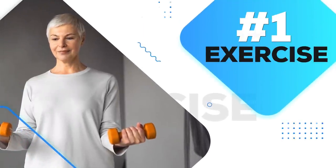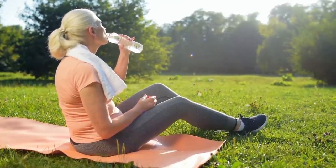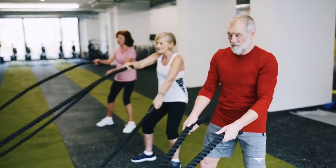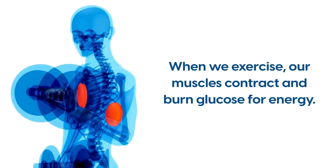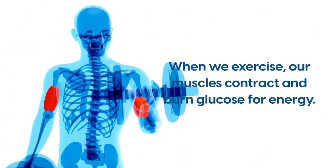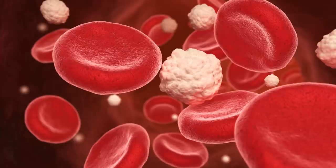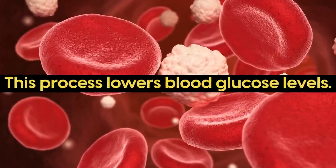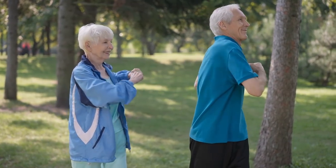Number 1: Exercise. You know it is vital to bring high blood glucose levels down quickly, and one of the best ways to do that is by exercising. When we exercise, our muscles contract and burn glucose for energy to keep up with our body's cardiovascular demand. As a result, this process lowers blood glucose levels. So what type of exercise is the most effective on your blood sugar?